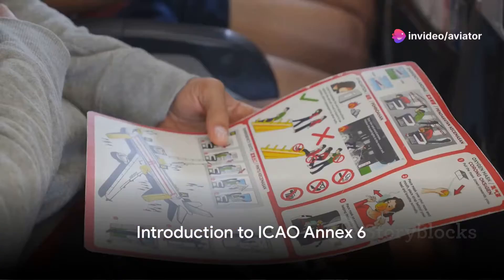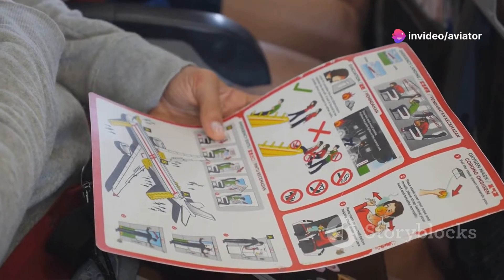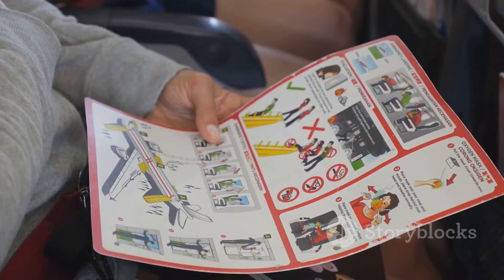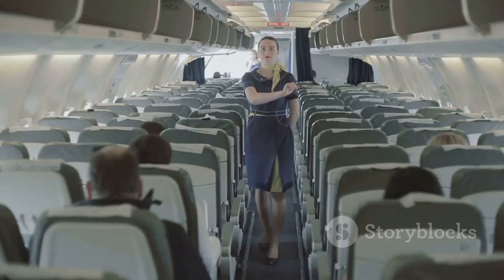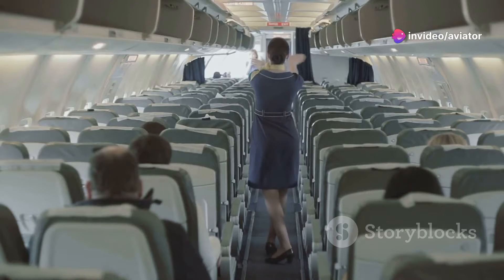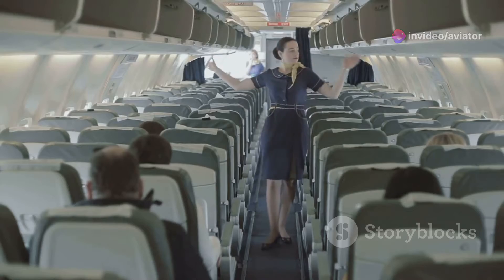Have you ever wondered who sets the rules for the safe operation of aircraft? It's the International Civil Aviation Organization, known as ICAO. This United Nations specialized agency works with countries worldwide to ensure that aviation is safe, efficient, secure, economically sustainable, and environmentally responsible.